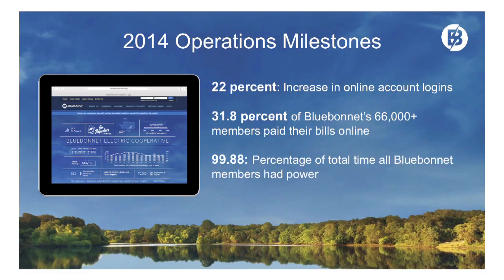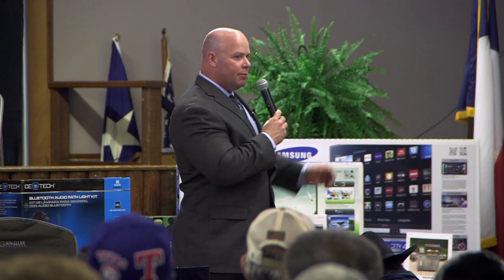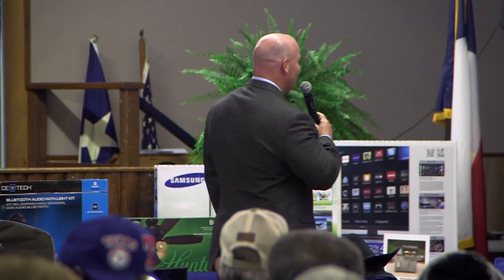More operations milestones: 22% increase in our online account logins — up from 26,000 member logins to 32,000 member logins per month. Just under a 32% increase in Bluebonnet members paying their bill online. And 99.88% of total time that Bluebonnet's members had power in 2014.